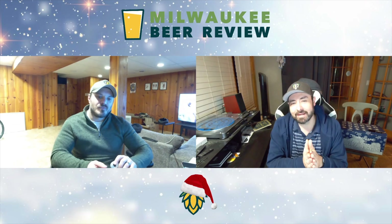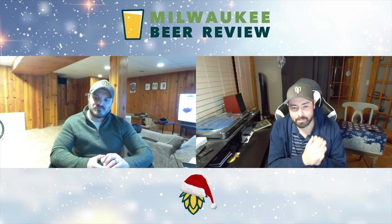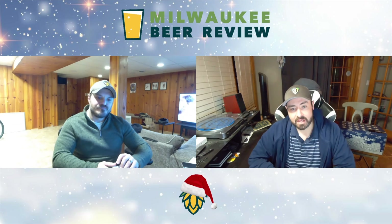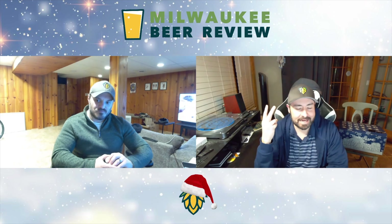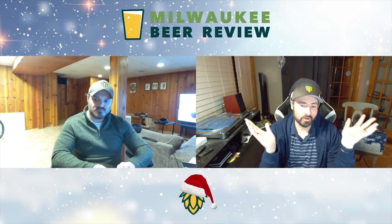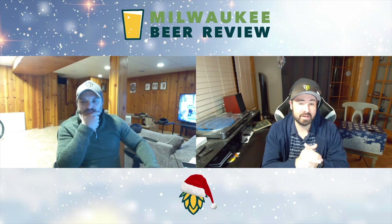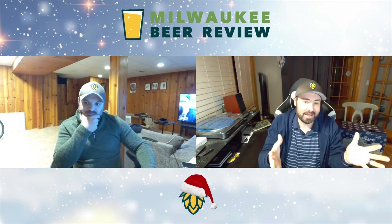Hello everybody and welcome to day two of the Milwaukee Beer Review Advent calendar series of 2022. I am Josh and Ross, and we are back with the Three Sellers Advent Calendar today for day two of advent as we push towards Christmas Eve and all the goodies and more beer that likely comes along with it. We are doing the Three Sellers Advent Calendar this year — it was a lot of fun last year when Ross did it, and we chose to all get together and do it this year.